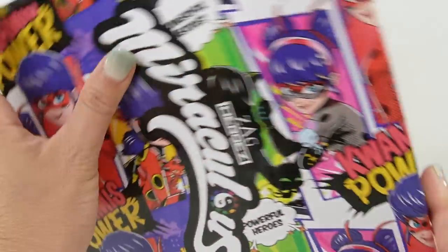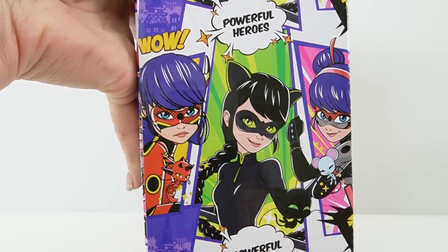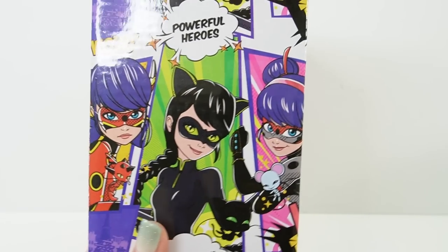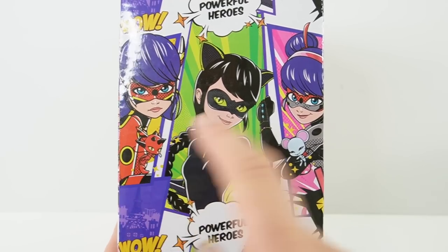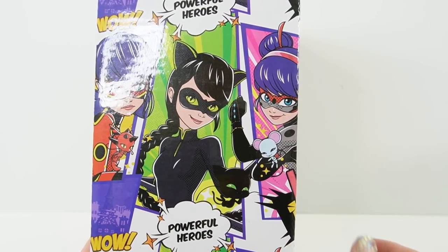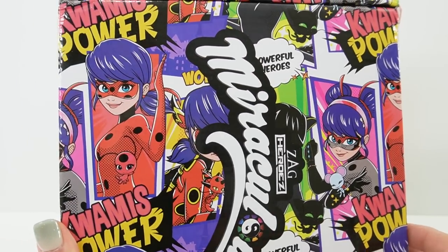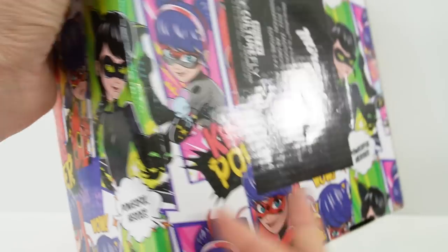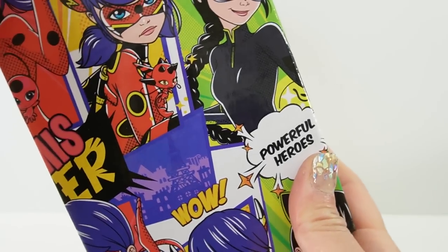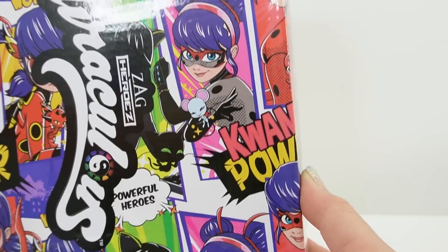This is a square box, a little bit smaller than the previous boxes but so pretty. The box is glossy and features Marinette as different heroes — Lady Noir, Dragonbug, and Multimouse. There's a little repeat including Ladybug in a comic book style with text boxes that say 'Powerful Heroes,' 'Wow,' and 'Kwame's Power.'